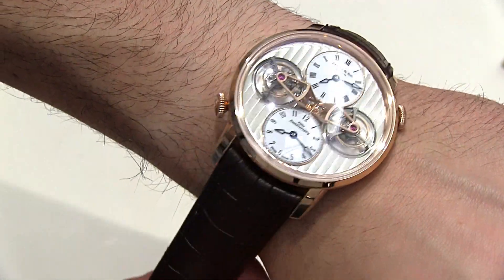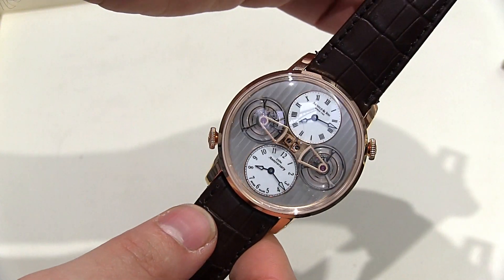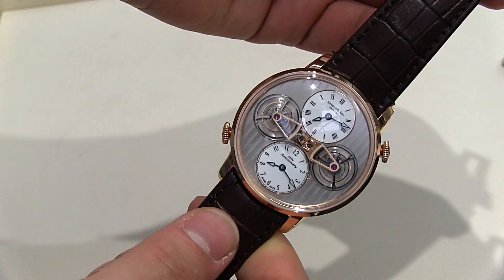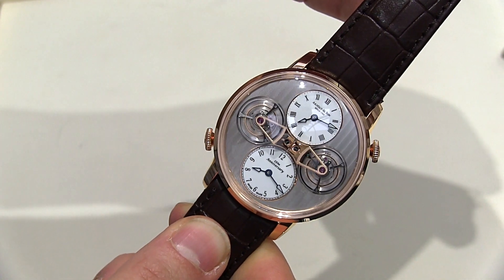The best part of it is the symmetrical nature of the dial. I think a lot of double tourbillons have an issue where they look kind of off-balance. This one, you have these four circles on the dials and it looks so nice.